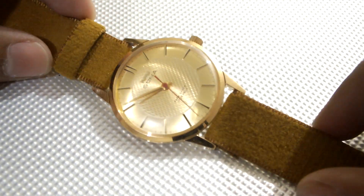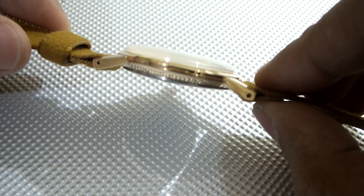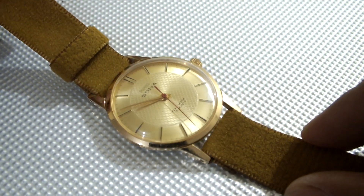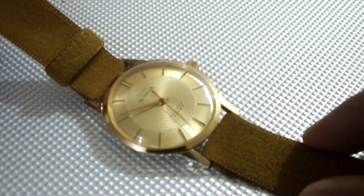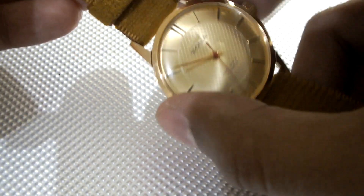The third watch I would like to show you is the HMT Sona. I feel this is the slimmest mechanical watch in the house of HMT. It has the same 0231 hand winding movement with a very nice guilloche pattern and a very nice golden dial in a very slim case. So this is the HMT Sona.